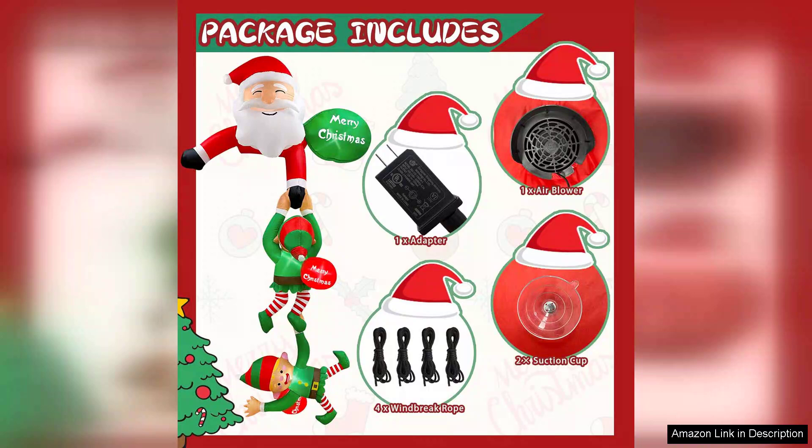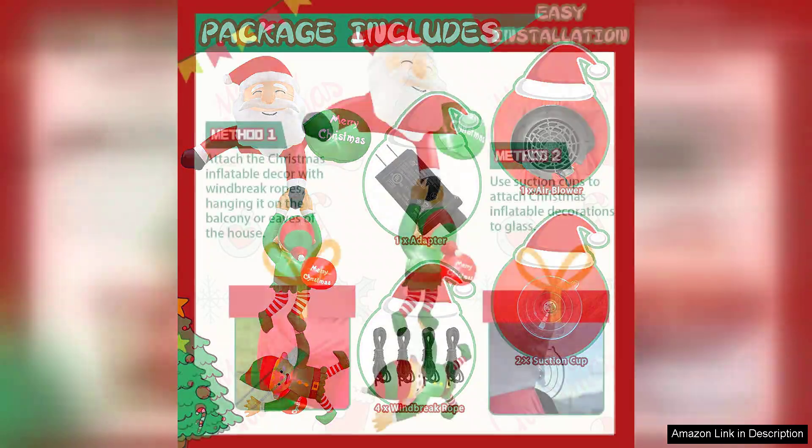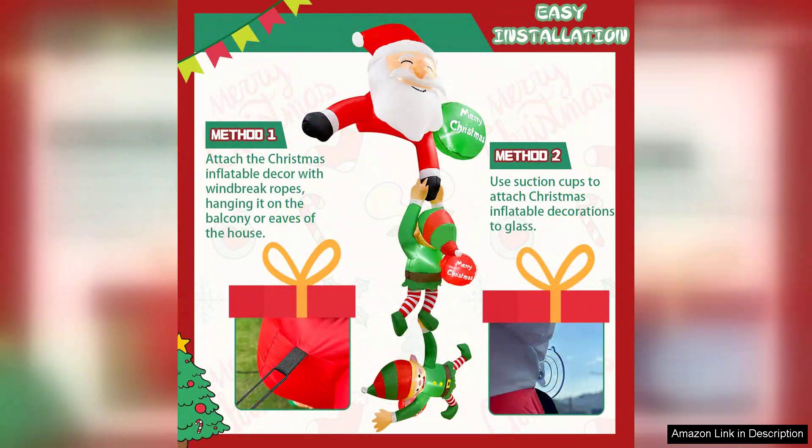One of the standout features is the built-in LED lights that illuminate Santa beautifully at night. This not only enhances visibility from a distance, but also adds a magical glow to your outdoor space. The sight of Santa climbing under the stars is sure to bring smiles to both children and adults alike.